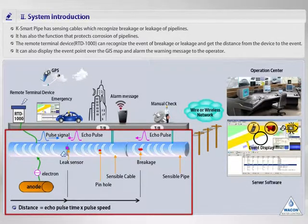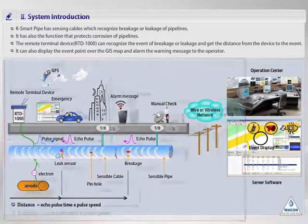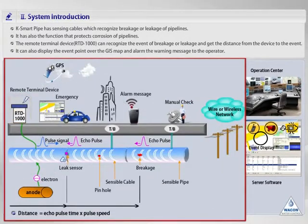The sensible cable is in charge of the detection of breakage of pipe, and the leak sensor is also in charge of the detection of leakage at the pipe connection point. In addition, anti-corrosion magnesium, called the cathodic anode, is installed so as to prevent corrosion of the pipe at scheduled intervals. The second is the remote terminal device, named RTD-1000, used to detect leaks or damages of pipelines. The pulse signal is propagated from this appliance, and that signal returns from a leak or breakage point with echo pulse time, and the remote terminal device gets the distance information.